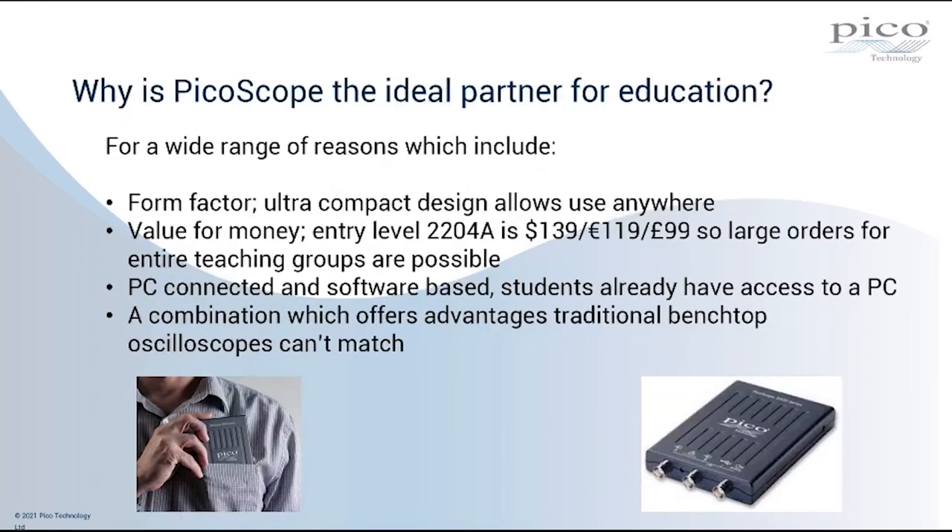Looking at why PicoScope is the ideal partner for education, there's quite a wide range of reasons. First and foremost, the form factor of our PC-connected oscilloscopes is a major plus. The ultra-compact design — you can see our 2204A there, both flat on the right-hand side and being tucked into a shirt pocket on the left-hand side — is very small, ultra-portable, allowing use anywhere. This is very important because bench space is at a premium if people are working from home.